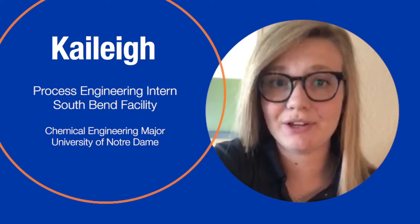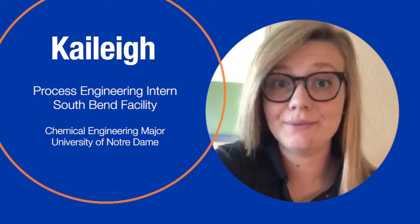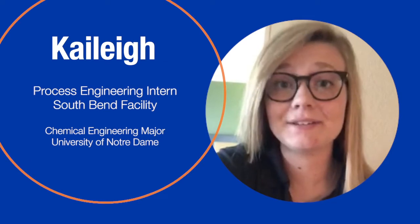At my first week at HB Fuller, I got to make glue — like, put the raw materials into the mixers. It was awesome.